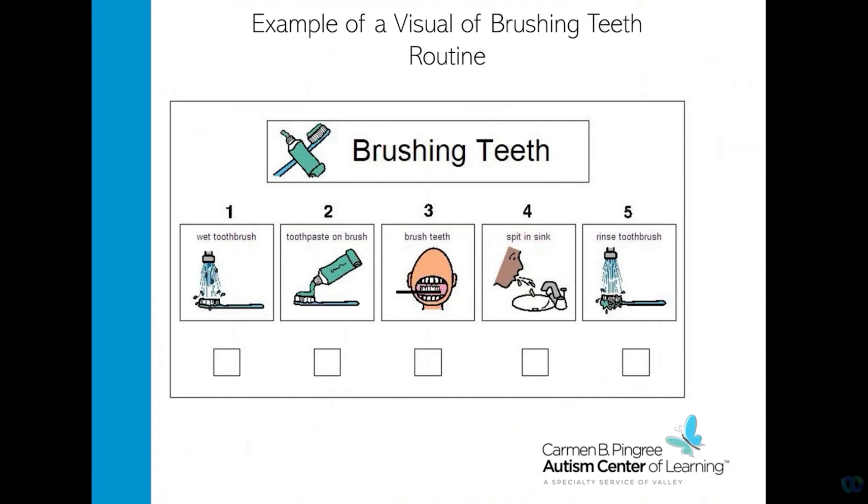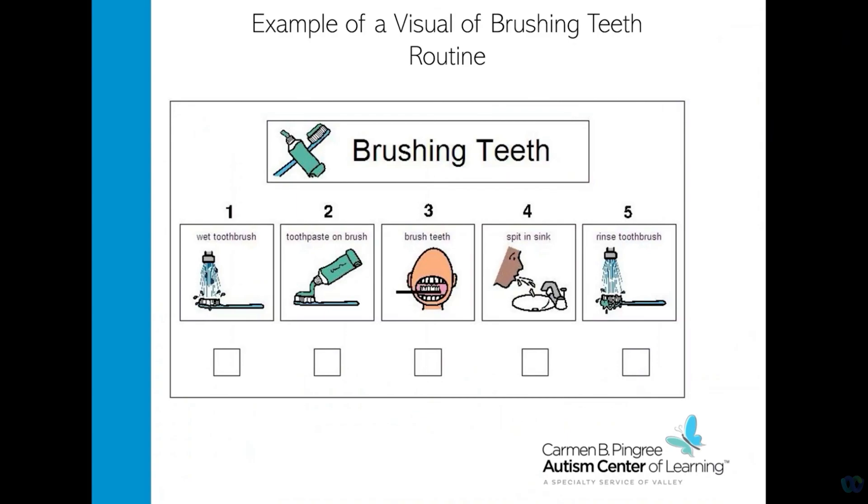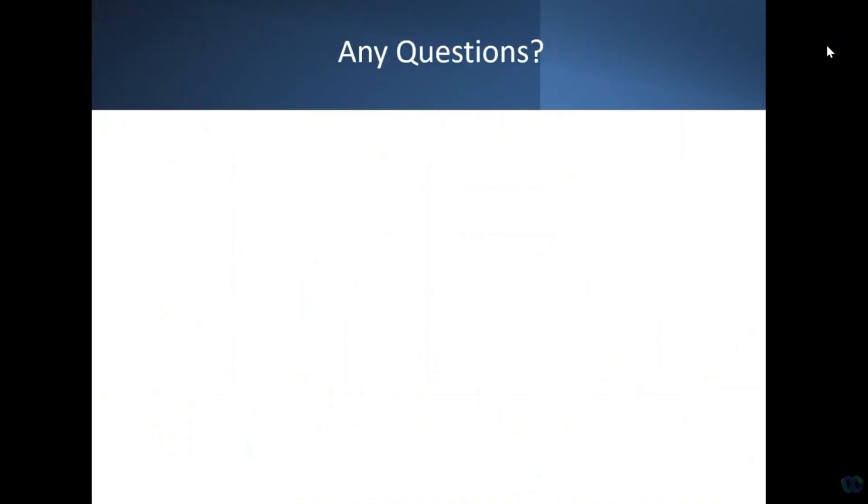This is an example of a visual brushing teeth routine that you can use with your child once they have completed each step and know what to expect. It shows the steps of wetting their toothbrush, putting toothpaste on their toothbrush, brushing their teeth, spitting in the sink, and rinsing the toothbrush. And that is all I have.